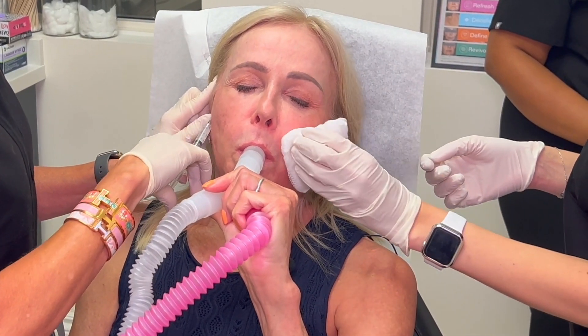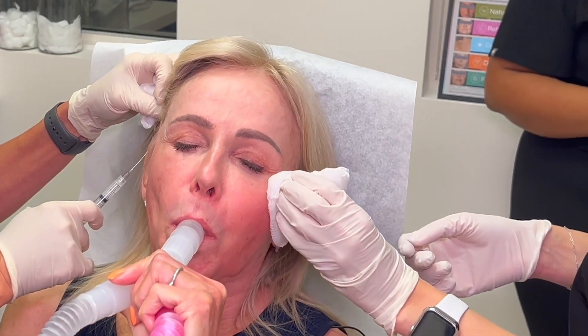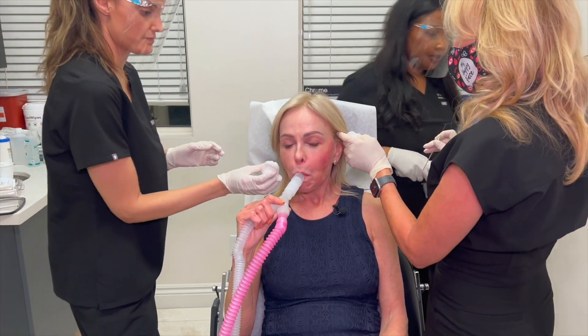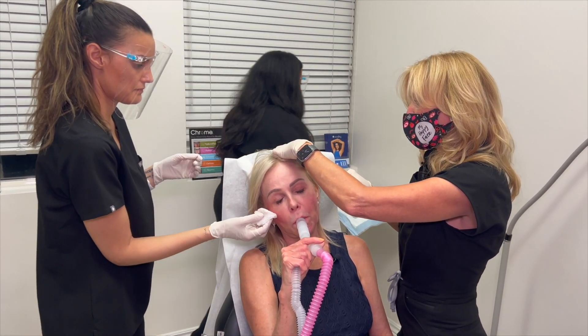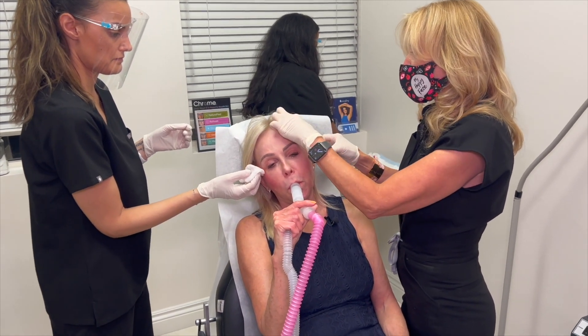I'm putting in the Sculptra, which is a biostimulatory filler — it's going to cause a lift to the face. There are a lot of advantages to the nitrous: you feel better, I can work a little bit easier and quicker, and honestly everybody's happier.